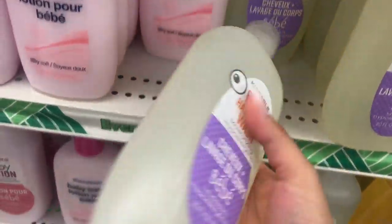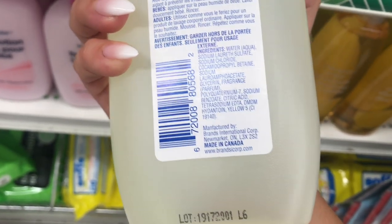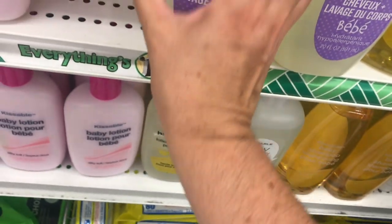Oh, this looks new — made in Canada! I love when I find products that are made in Canada. It just makes me happy.